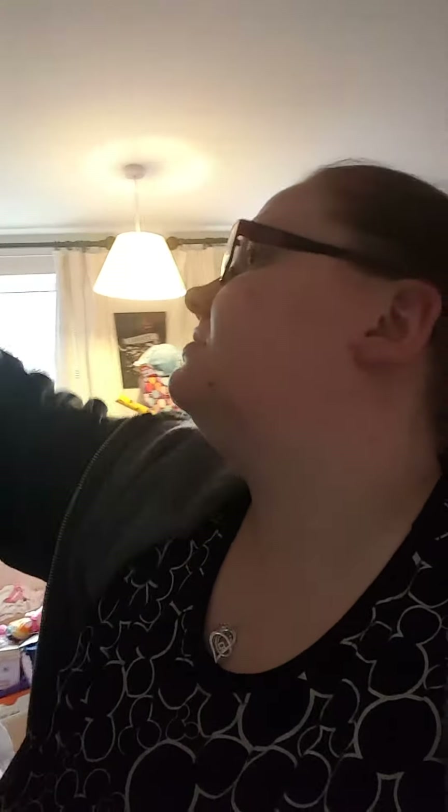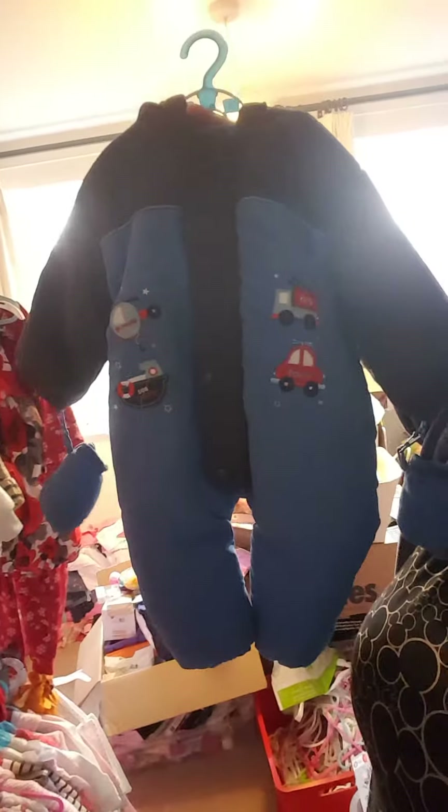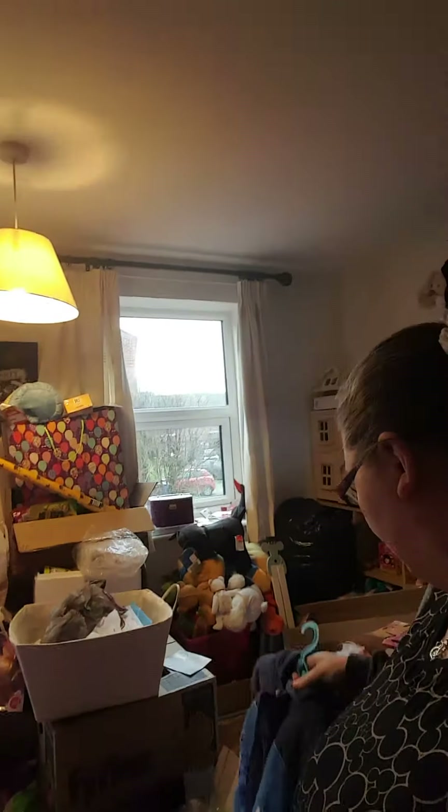Hi guys, I've got all of this to show you so I'm going to try and do it as quick as I can. It's a mix of sizes. I'm going to start with the 9 to 12, which is the big stuff at the end. So 9 to 12, we've got this little snowsuit with obviously the little gloves — that one is three pounds. I'm going to pop it on the bed so I can slide different things along.